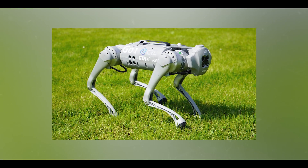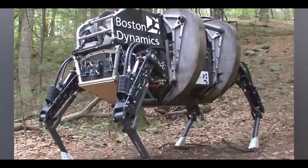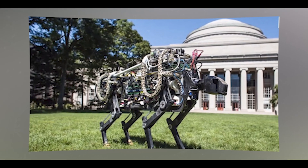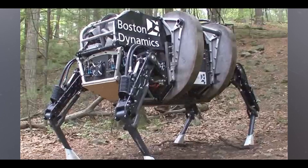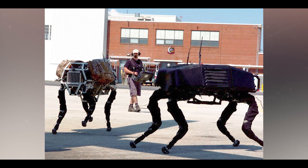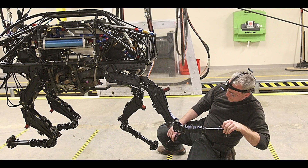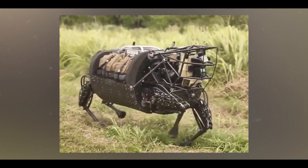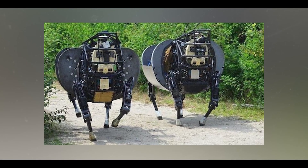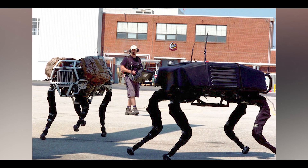So could Prahasta perform tasks in extreme weather conditions? Prahasta, the four-legged robot developed by Zen Technologies, is designed for defense applications and is built to navigate challenging terrains. While specific details regarding its performance in extreme weather conditions are not explicitly mentioned, its robust design suggests it is intended to operate effectively in diverse environments. The robot's features, such as its ability to carry heavy loads and navigate obstacles, imply a level of resilience that may extend to various weather conditions.